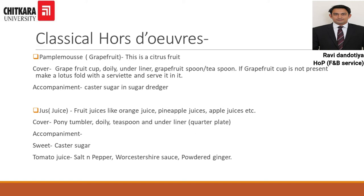The second classical Hors d'oeuvre is Jus, which we call juice. Any kind of fresh juice can be served in this particular course. The cover would be a pony tumbler, doily, teaspoon, and a quarter plate underliner. The accompaniment would be caster sugar. Note that tomato juice is not served in the same manner — the accompaniments for tomato juice are salt and pepper, Worcestershire sauce, and powdered ginger.